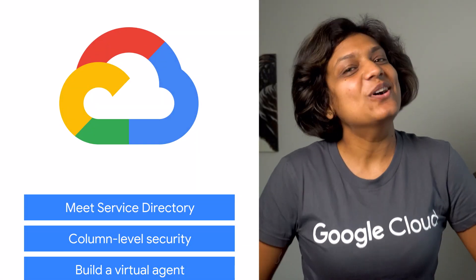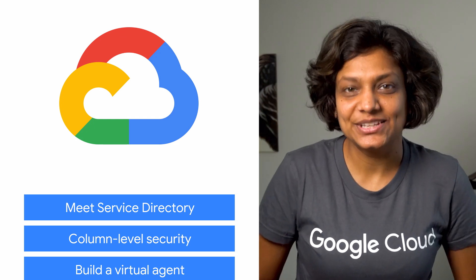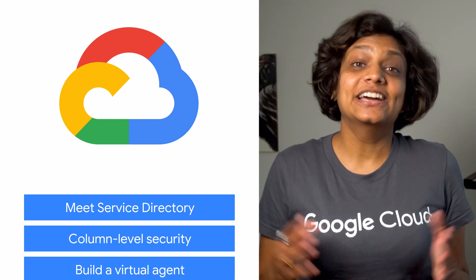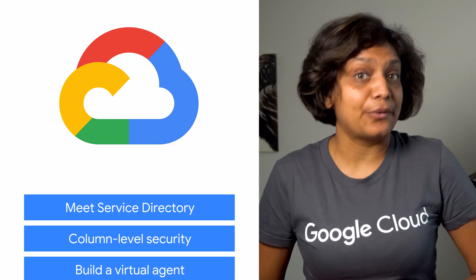And we're back. We've ordered some cameras so we can all stay safely at home and still serve you the lowest latency news. I am Priyanka Vergadia, and welcome to This Week in Cloud. This week, we're talking about Service Directory, column-level security in BigQuery, and the new SRE book.